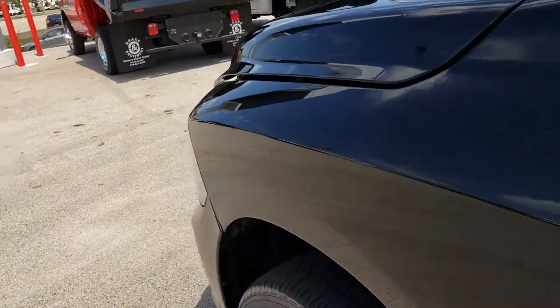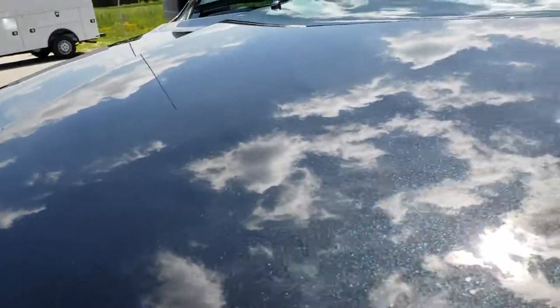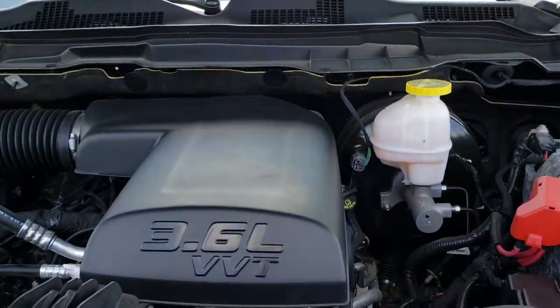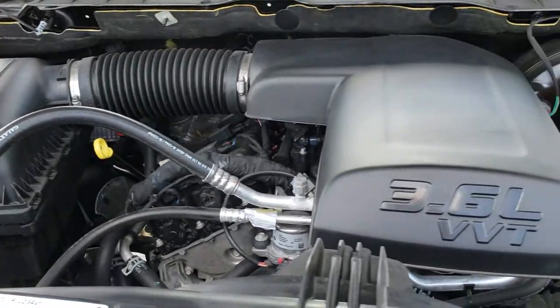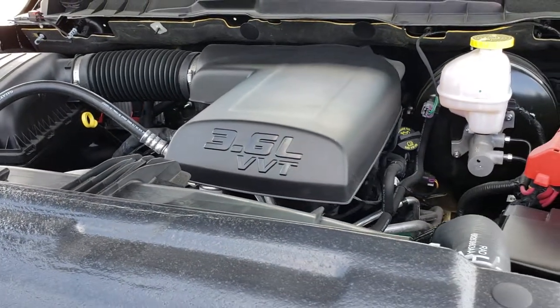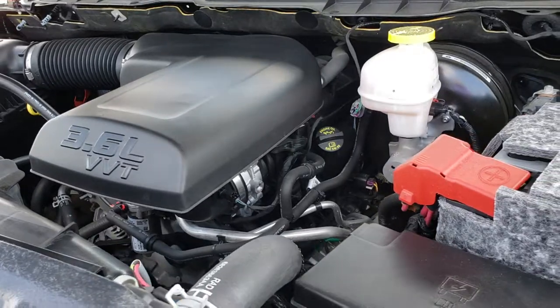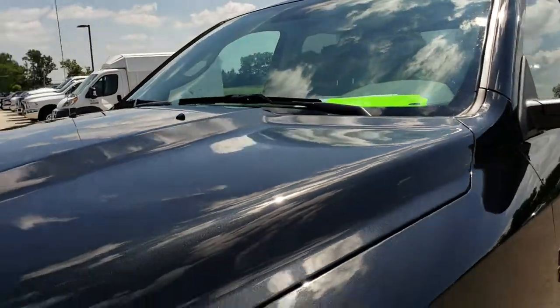Under the hood we have the award-winning 3.6 liter Pentastar V6 motor. The engine bay is very clean and it runs very smooth. This truck has been fully safetied and inspected by our service shop, has a fresh oil and filter change, all fluids have been checked and topped off, and this truck is 100% ready to go.